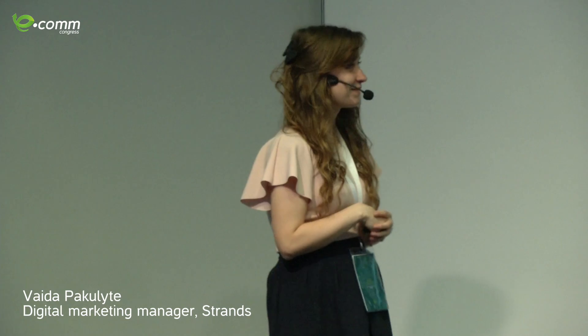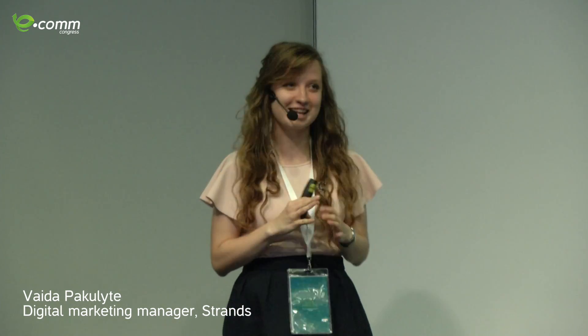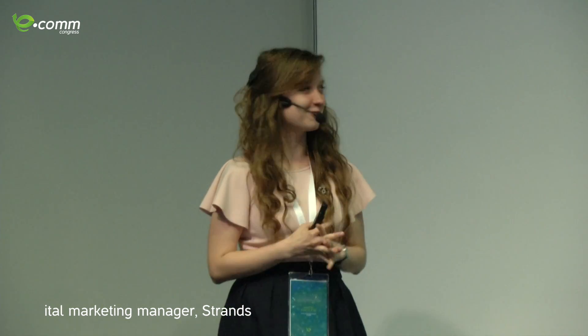Welcome on stage. I say I'm Vaida and that's all I know in Bulgarian for now, but I think that won't be a problem today. First of all, thank you very much for everyone for coming and for staying.